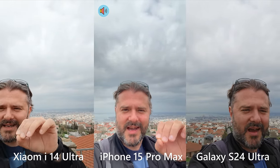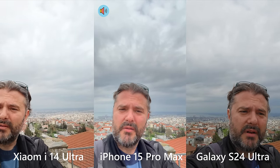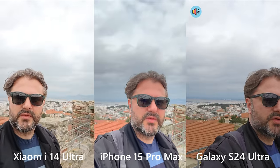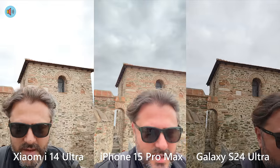Just by looking at the viewfinder, I have a feeling that the sky is very dramatic on the iPhone footage and a bit more realistic on the S24 Ultra and also on the Xiaomi 14 Ultra. As I told you, Chinese phones had a history of shooting bad video, but in the last years they've really improved. Now I'm going to initiate a run to test the stabilization.